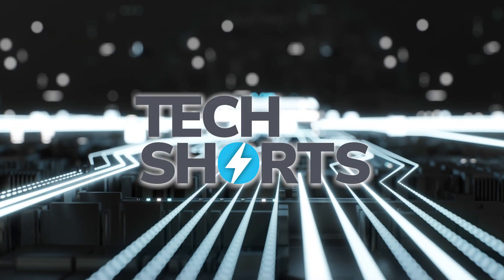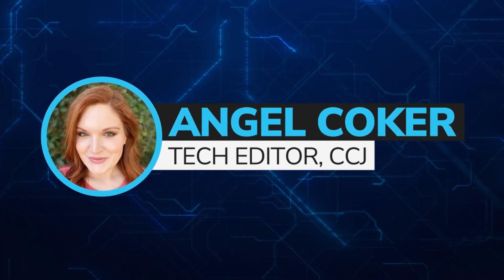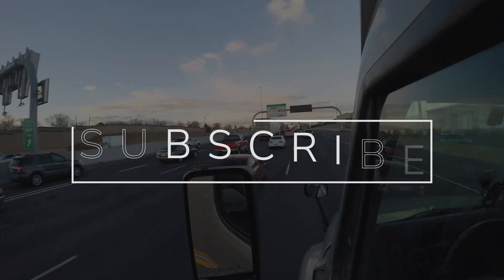Welcome to CCJ's Tech Shorts, your weekly look at technology and trucking. I'm CCJ's Tech Editor, Angel Coker. Go ahead and subscribe, and let's get started.